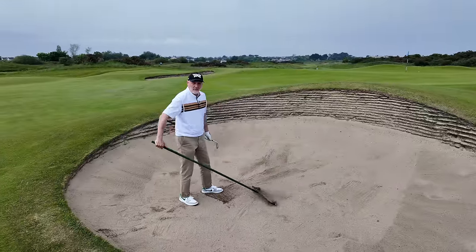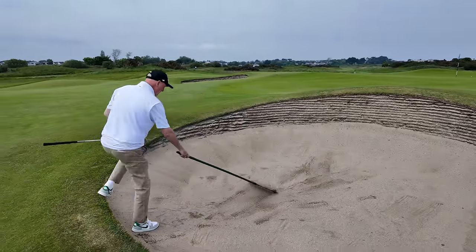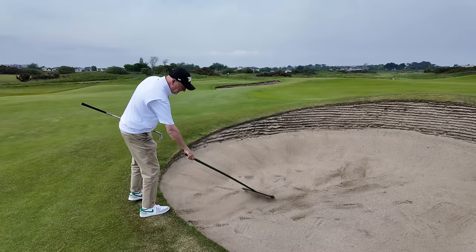This is all my favorite new thing about this course — these rakes. I find it like some kind of therapy. I just could do this for hours. How good is that?